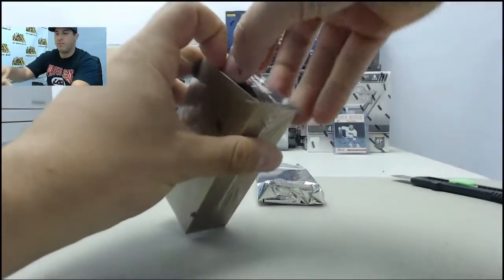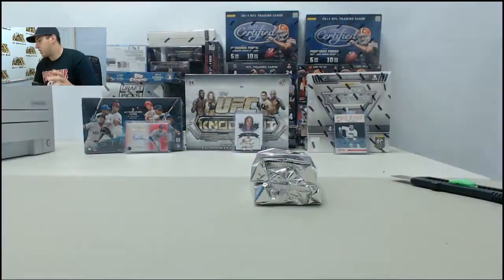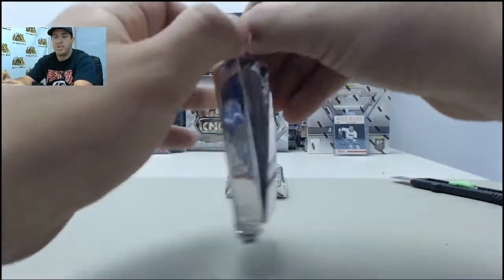Again guys, if you would like to place a live break order, please visit the website steelcitycollectibles.com. Click on your favorite product, click on the live break checkbox upon ordering and we'll get that broken live here for you on Breakers TV.